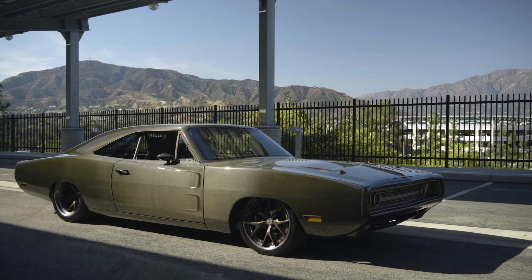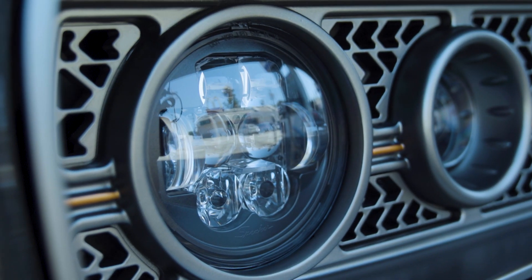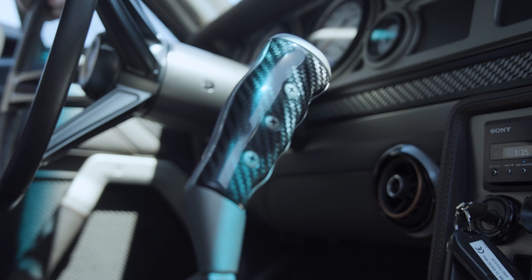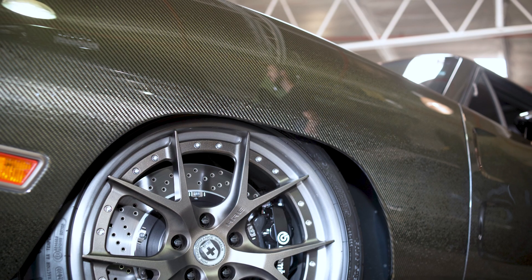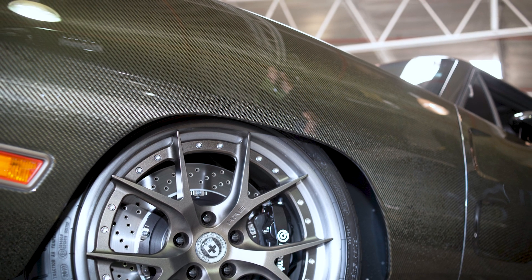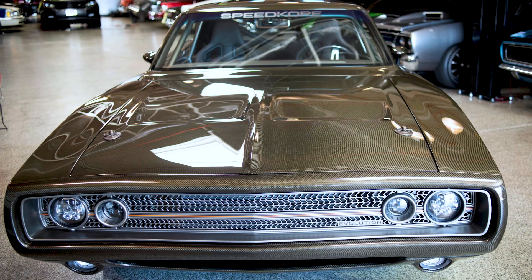And it's not just about the body. Every detail of the Evolution makes for an impressive build. We actually started with a Dodge Charger — redesigned, we scanned, we modeled, and recreated that same shape, but out of carbon fiber.